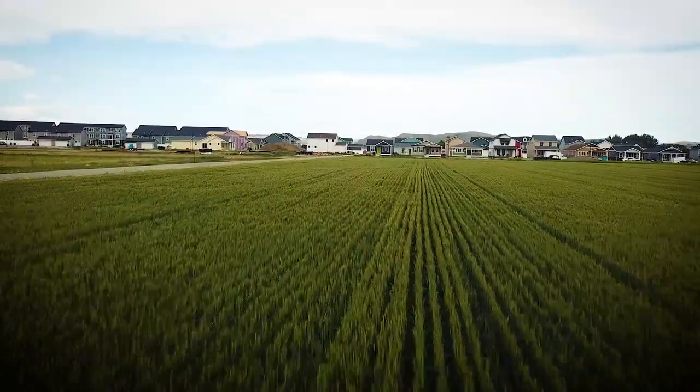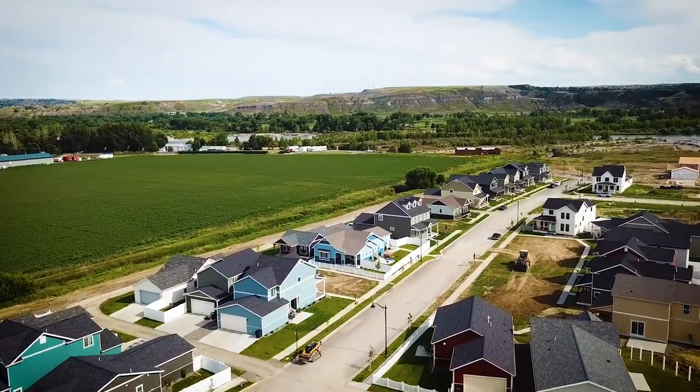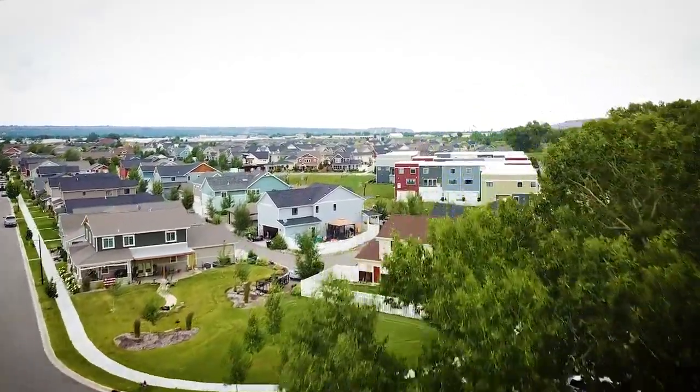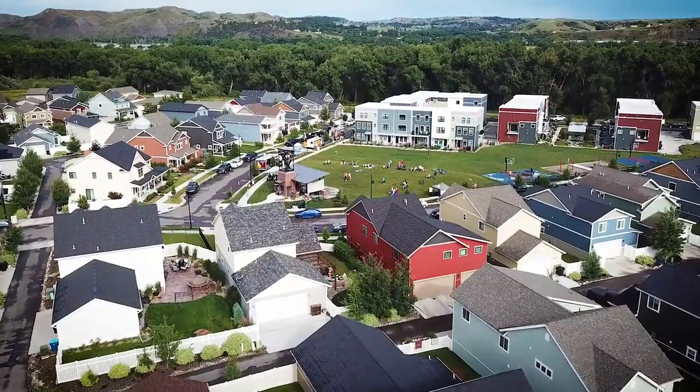We really want to simplify the building process, make it predictable, make it easy, and get tons of choice for our clients — but the right amount of choice. I'm Brad McCall with McCall Homes, an owner in a family company. We build homes in Billings, Montana, with a real focus on building real communities and not just homes.